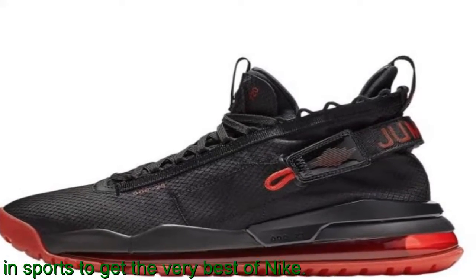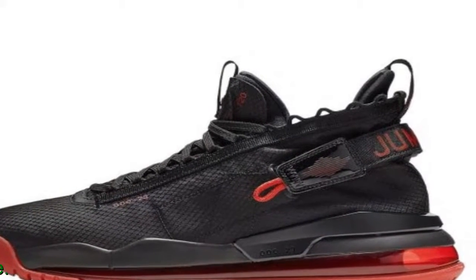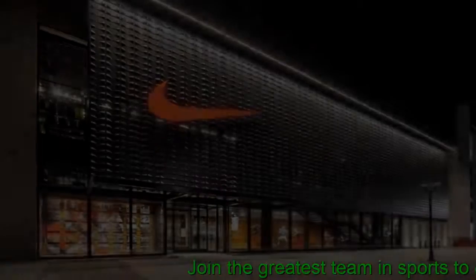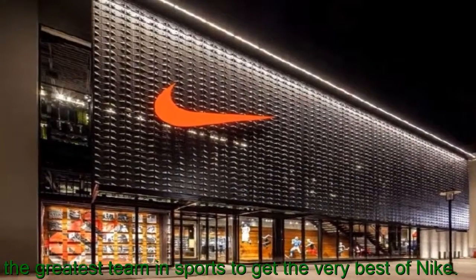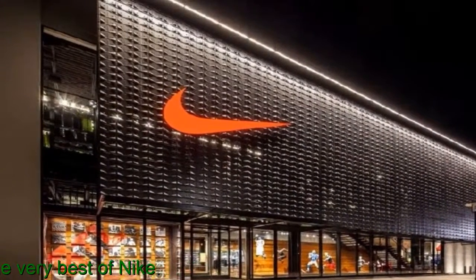Rubber coverage on the outsole gives durable traction. Translucent rubber on the heel highlights the air unit. Reviewers seem split on their take regarding comfort and fit. However, most are certain it delivers excellent cushioning and a stylish finish that guarantees compliments.